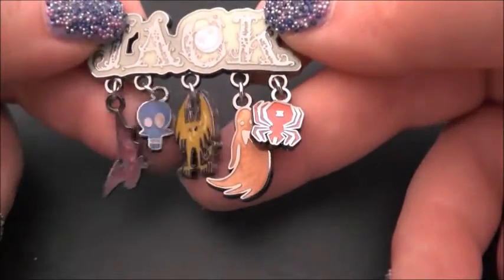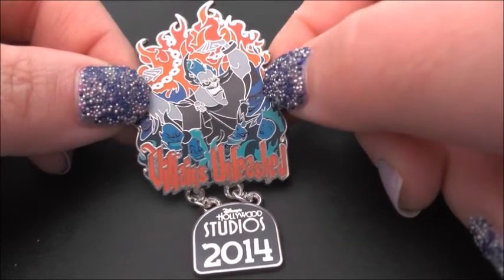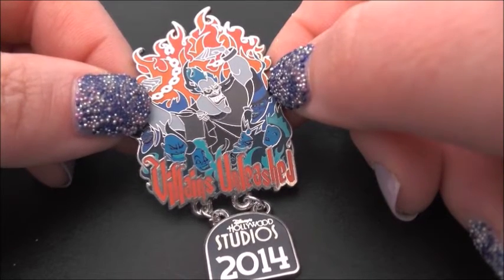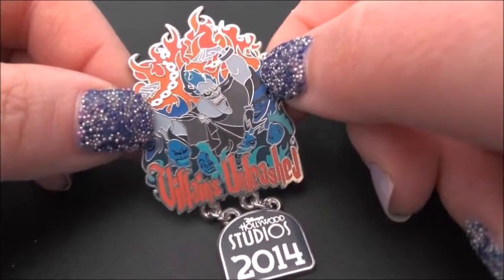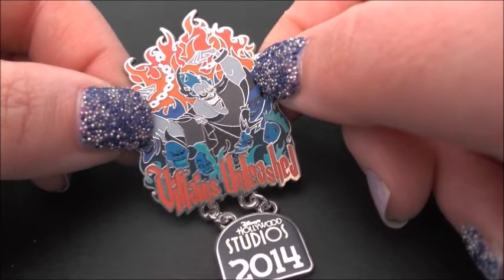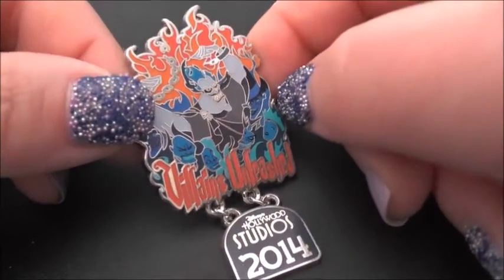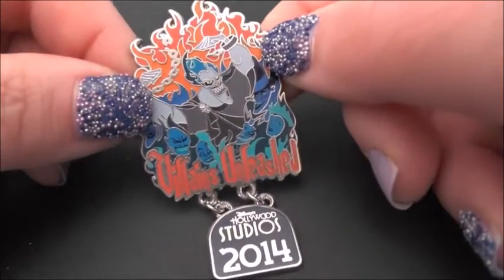There's also a gargoyle, a ghost, and a red spider hanging from it. This pin is from the Villains Unleashed event at Disney Hollywood Studios in 2014. We had real trouble finding it — there was only one location in the park selling the pins, and my husband queued for a good hour only to find they'd all sold out. Then we went into a shop along Hollywood Boulevard and, by some Disney magic, the cast member behind the counter said she had one I could buy. Lucky too, because I know these were going for stupid amounts of money online.